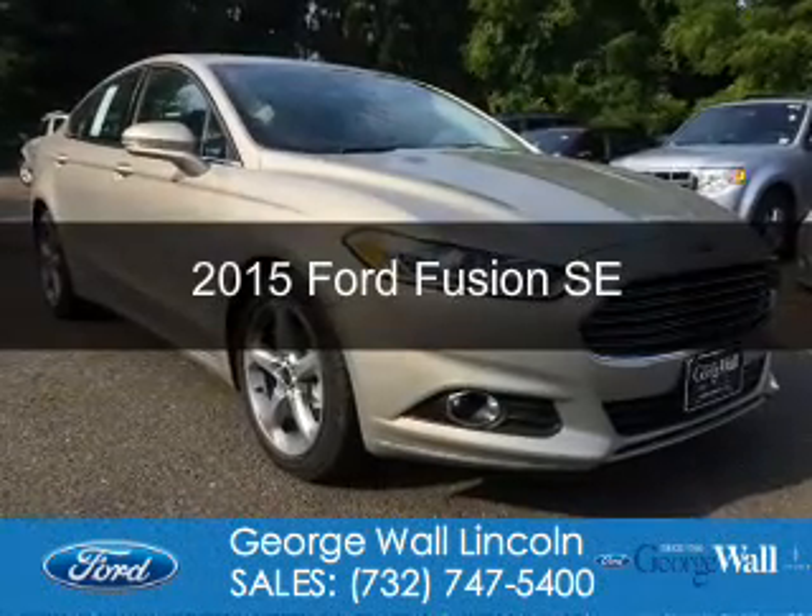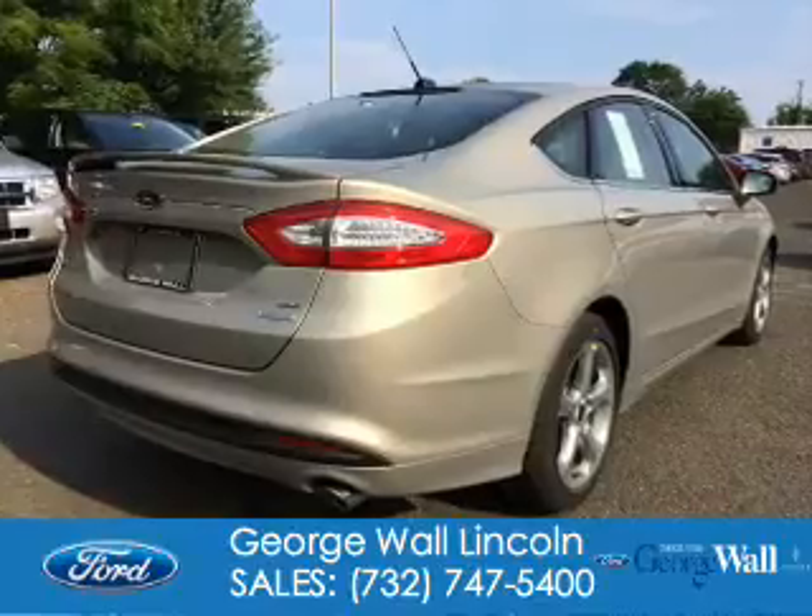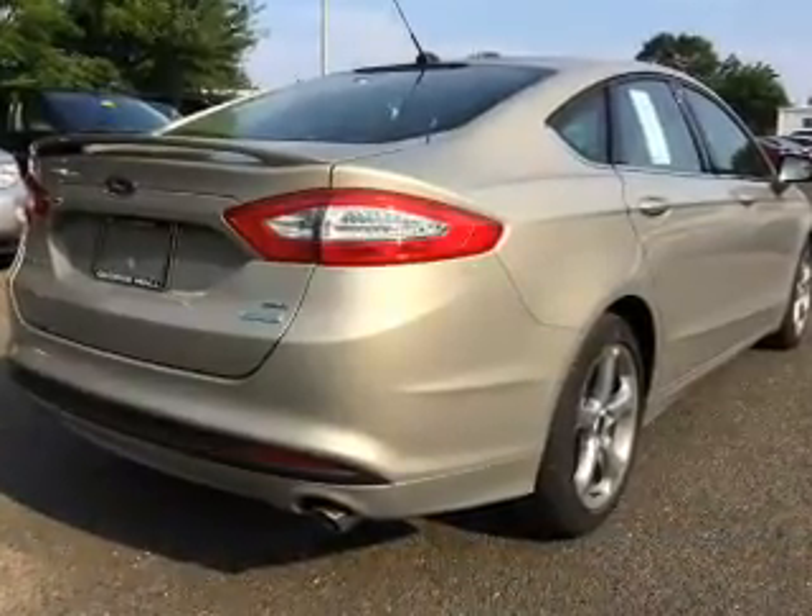This is a new 2015 Ford Fusion. It's powered by front wheel drive, a 1.5 liter 4 cylinder engine.